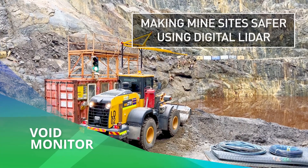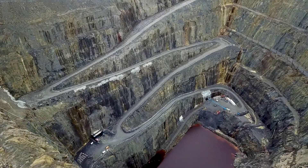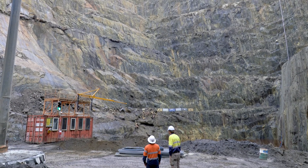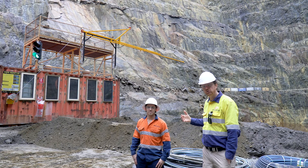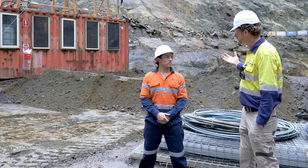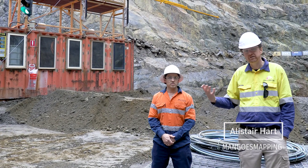G'day folks, it's Alistair with Mango's Mapping with you once again. Today I'm here with Jake Hartwick from Custom Mining Solutions and we're down in the bottom of the pit at Can Man 2 Copper Mine in the Adelaide Hills. Custom Mining Solutions have been innovating a solution to the challenges in operating around voids. Can you tell the viewers at home a little bit more about what voids are and where they come from?